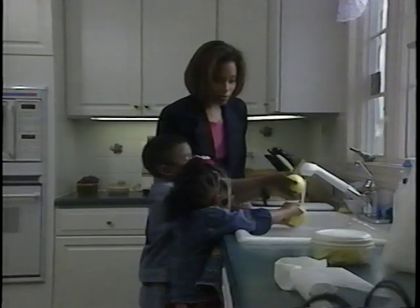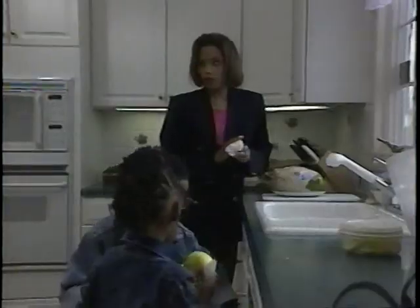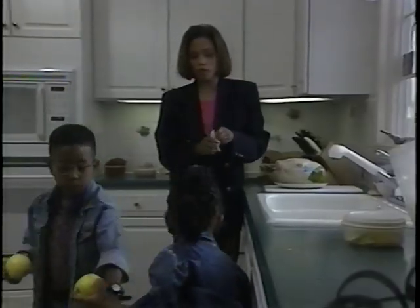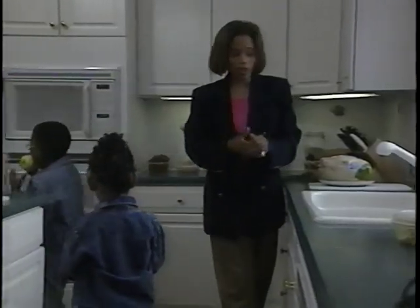For thawing foods from the refrigerator, use cold water or microwave. Dry your hands off. Store items like potatoes and onions in a cool, dry place in the pantry. Do not store any food directly on the floor.